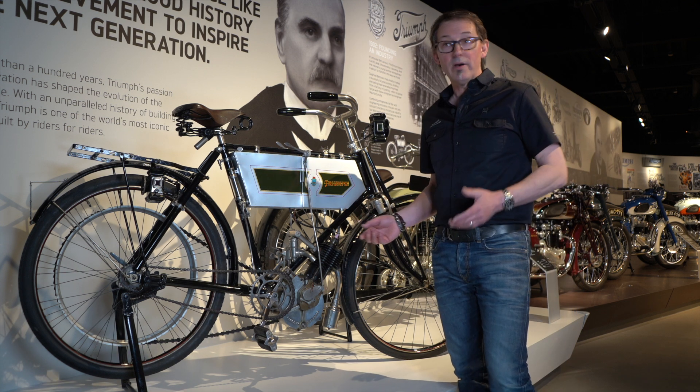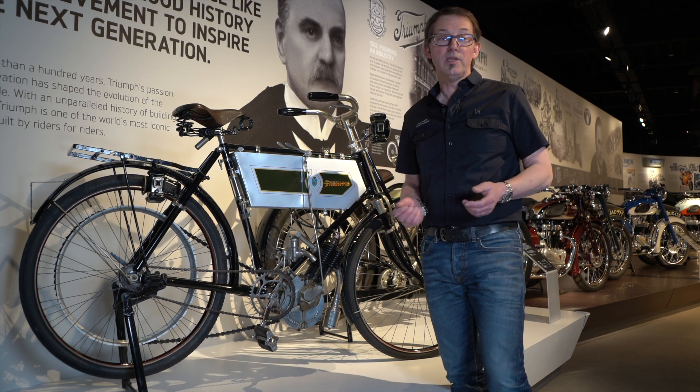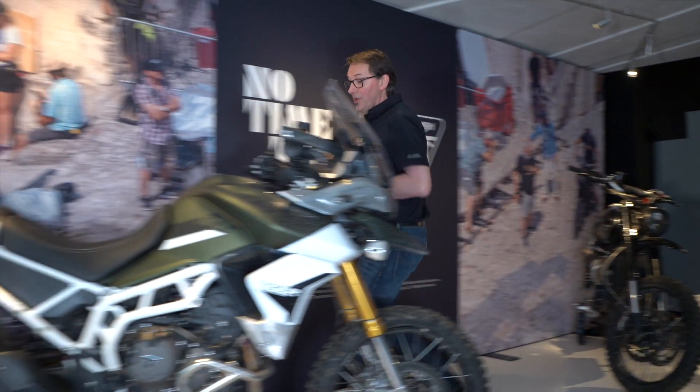Two and a quarter horsepower would get you rolling along quite nicely on the flat, but if the hills got a little bit steep, you would definitely be using the pedals as well. Going from the number one to the very latest Tiger 900.